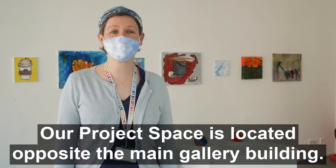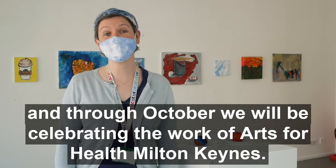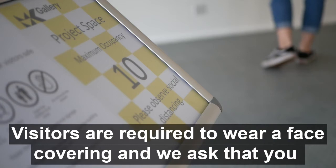Our project space is located opposite the main gallery building. Throughout September, we'll be featuring the work of MK Young Painter, and through October, we'll be celebrating the work of Arts for Health, Milton Keynes. You're not required to book to visit our project space exhibitions. However, please make sure you check in using our QR code.